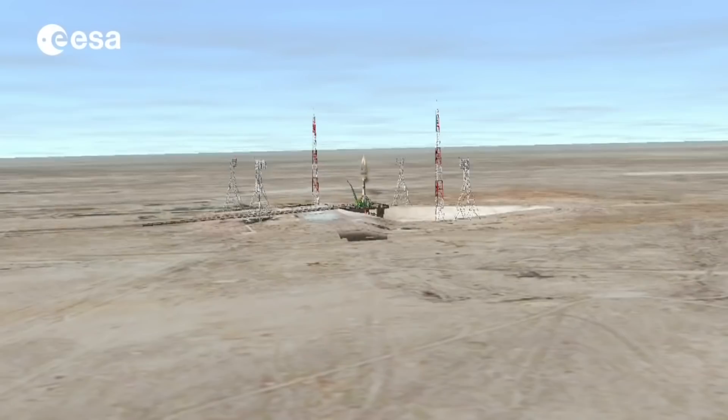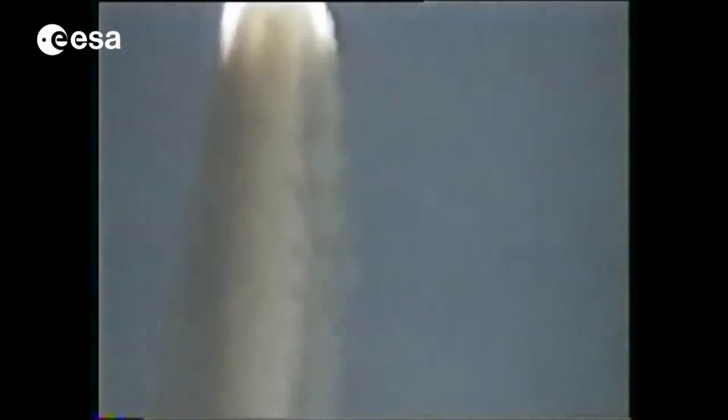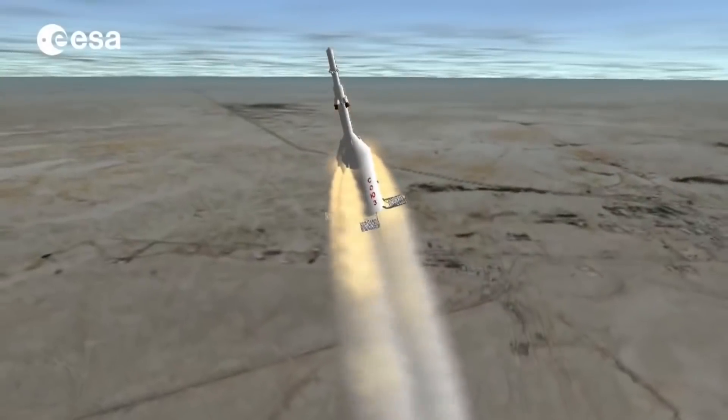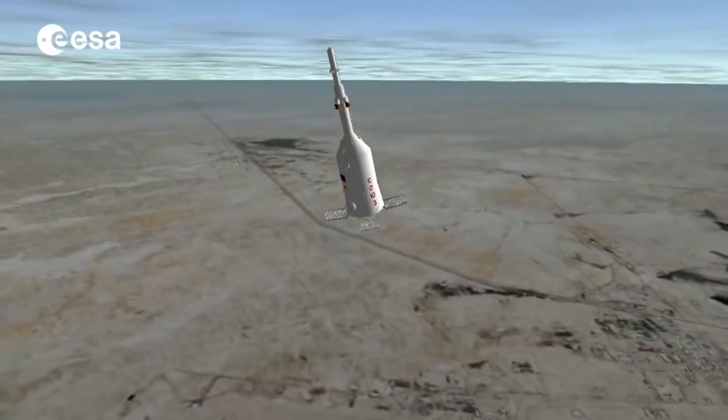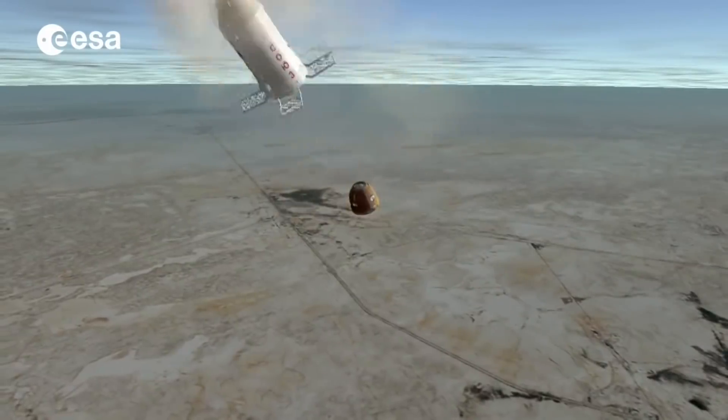When the launch abort system fires on the ground, the first rockets that fire are in the tower, which pulls the shroud, the descent module, and the orbit module off the spacecraft. Then the boosters on the shroud fire to carry it even higher, after which the spacecraft falls out the bottom and deploys its parachute.